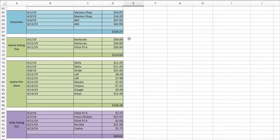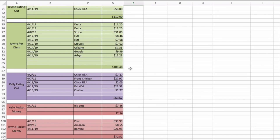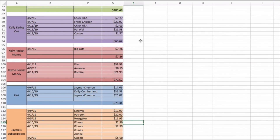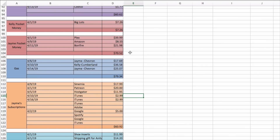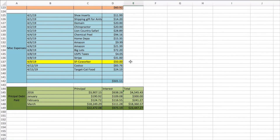Groceries so far for the month we've spent one hundred nine dollars and twenty-seven cents. Our grocery budget is two hundred dollars, so we're a little over halfway there. Jamie eating out he spent one hundred ten even. Jamie per diem one hundred six dollars and forty-eight cents. Kelly eating out I've spent sixty dollars and sixty-two cents. Pocket money — just Big Lots seven sixty-two. Jamie pocket money seventy dollars and fifty-two cents. Gas seventy-nine thirty-four.